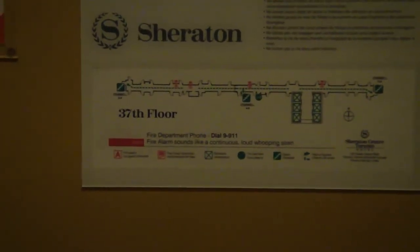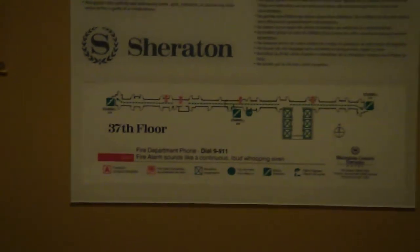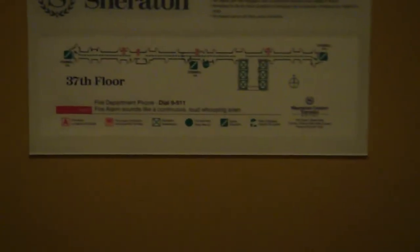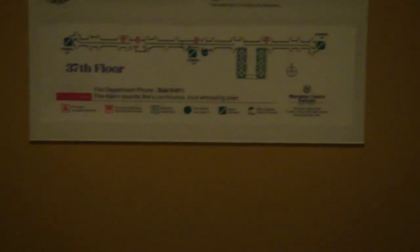This is room 3728 of the Sheraton Centre Hotel in Toronto, and this is a one-bedroom suite. Note that the Sheraton Centre Toronto is not a luxury hotel — it's more of a moderate hotel with a thousand rooms and a convention-style business hotel. One of the reasons I'm staying here is because I got a good rate from my company.